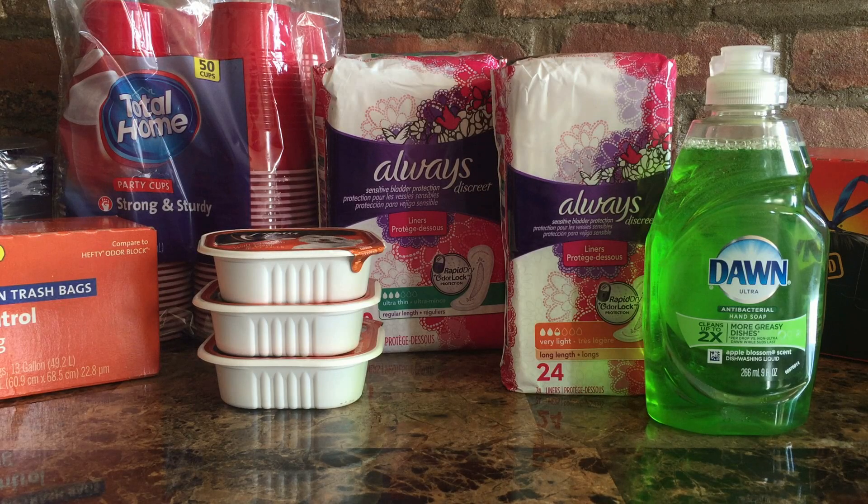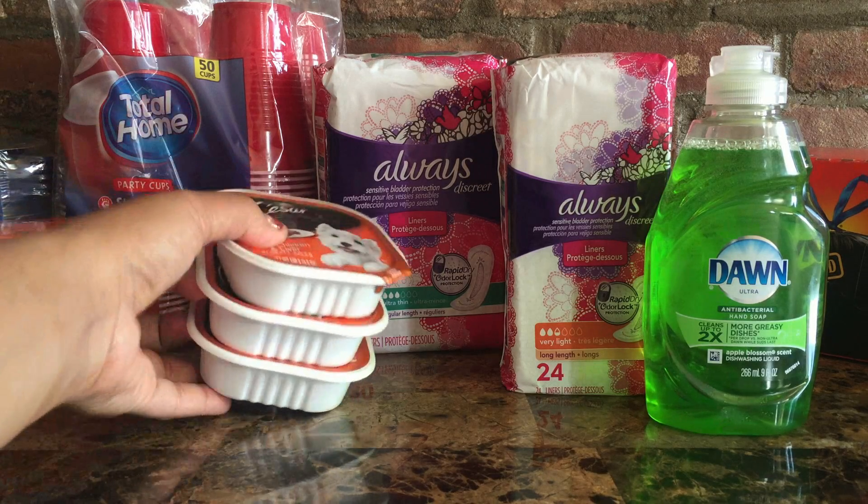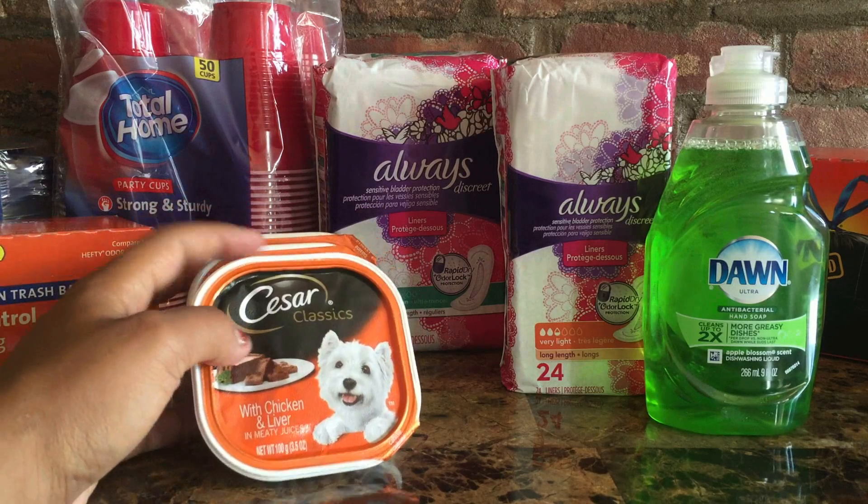I want to apologize — I have a little bit of a stuffy nose right now so it might sound a little funny. There are some great deals on Always liners and Dawn dishwashing liquid, so definitely check that out. The first thing we're going to look at is the Caesar's dog food.